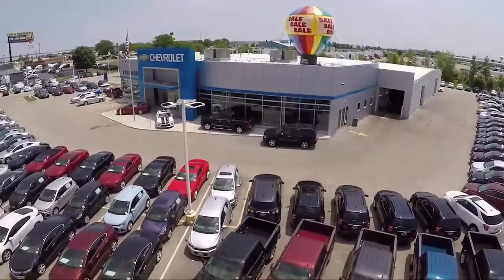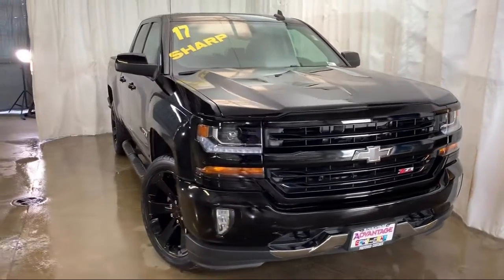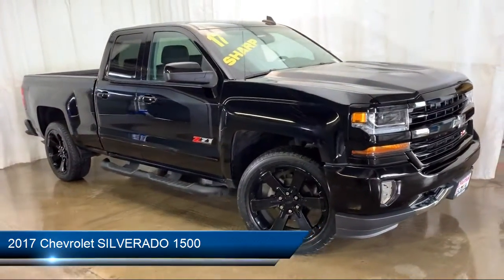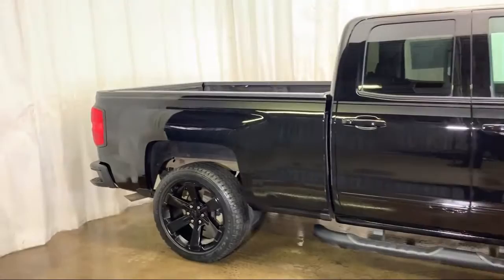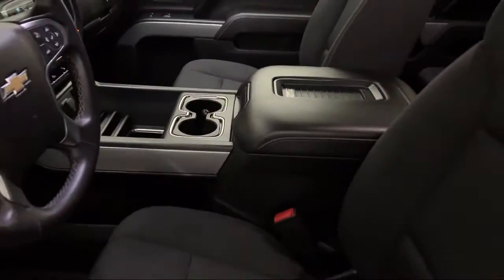Welcome to Advantage Chevrolet of Bolingbrook. Here's a look at another one of our great vehicles from our inventory. It comes equipped with a tire pressure monitoring system, premium audio system, steering wheel controls, Sirius XM satellite radio, and Bluetooth smartphone integration, as well as a rear view camera.